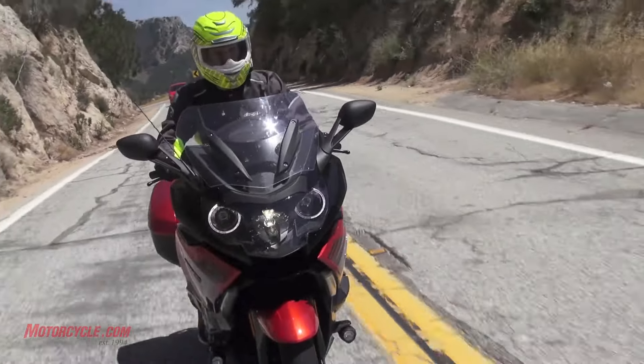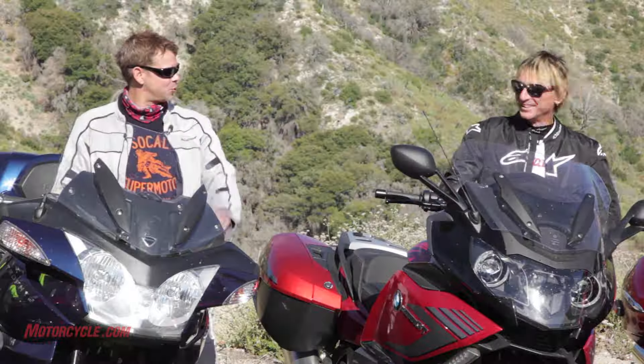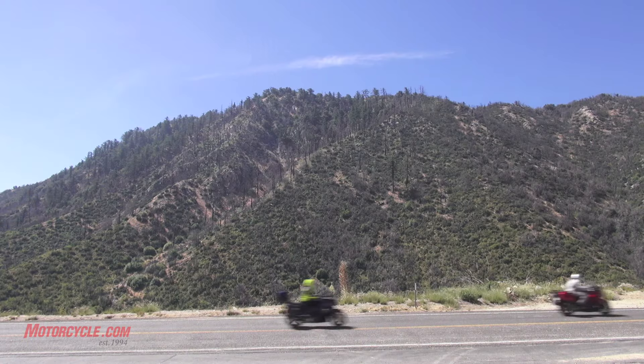What we're missing today is a twin. The BMW R1200RT — we were so looking forward to throwing that in the shootout, but on the way to picking up the bike, BMW recalled it.